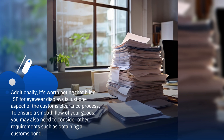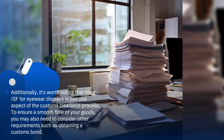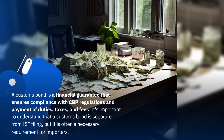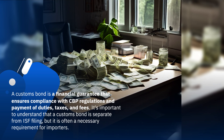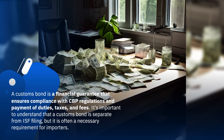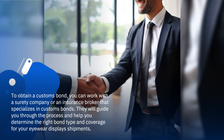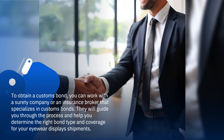Additionally, it's worth noting that filing ISF for eyewear displays is just one aspect of the customs clearance process. To ensure a smooth flow of your goods, you may also need to consider other requirements such as obtaining a customs bond. A customs bond is a financial guarantee that ensures compliance with CBP regulations and payment of duties, taxes, and fees. It's important to understand that a customs bond is separate from ISF filing, but it is often a necessary requirement for importers. To obtain a customs bond, you can work with a surety company or an insurance broker that specializes in customs bonds. They will guide you through the process and help you determine the right bond type and coverage for your eyewear displays shipments.